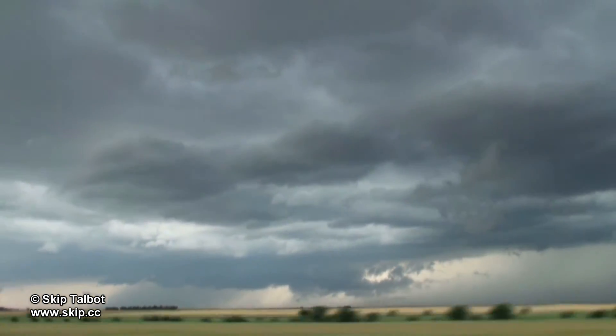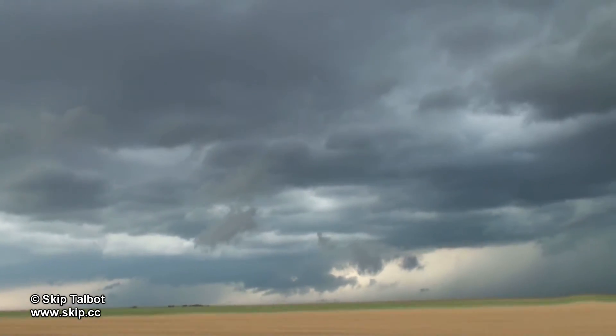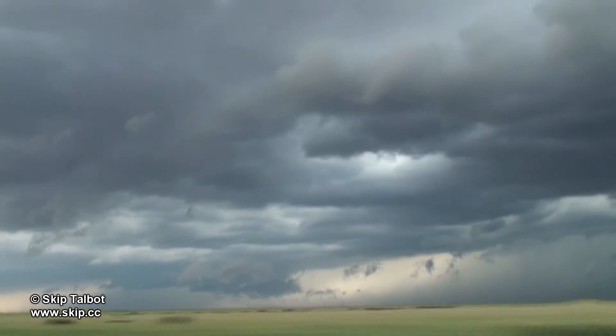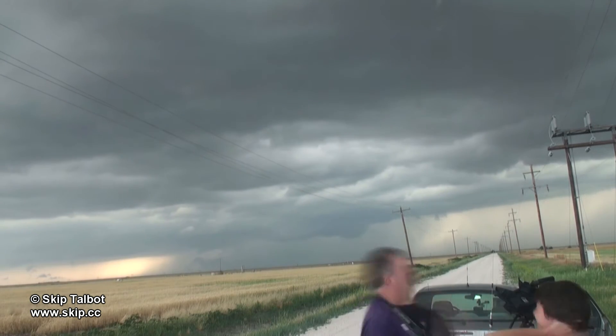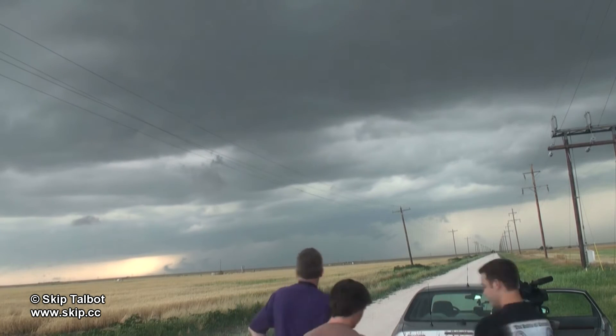Vortex 2 is picking up some rotation in this feature behind us. It looked like it was a new updraft base attempting to form, or perhaps a very scuddy looking wall cloud. I wasn't too impressed with the structure on it or the radar, but I kept an eye on it. I met up with fellow Convective Addiction storm chaser Jesse Risley and his friend here and we wound up teaming up for the rest of the chase.